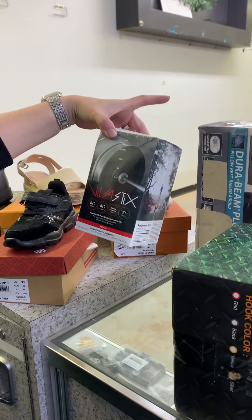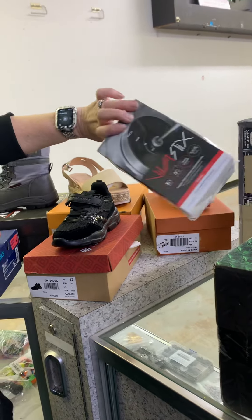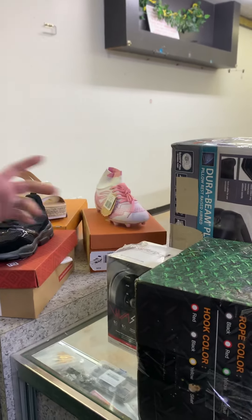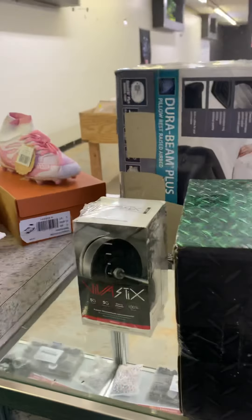We have tow ropes and hooks for your winch. This is some type of body-building dietary supplement. A lot of Viva sticks — somebody said they know what those are. And we have a lot of shoes this week.